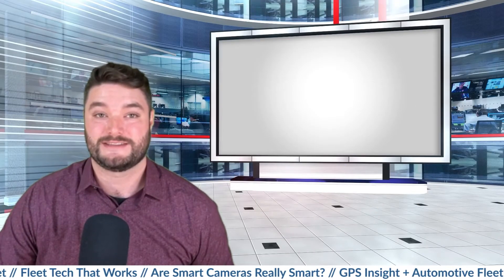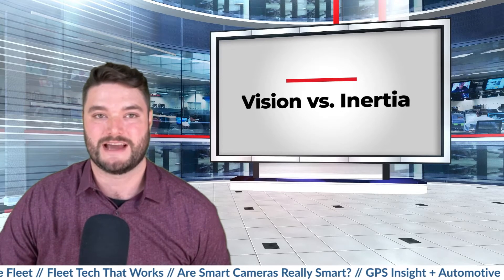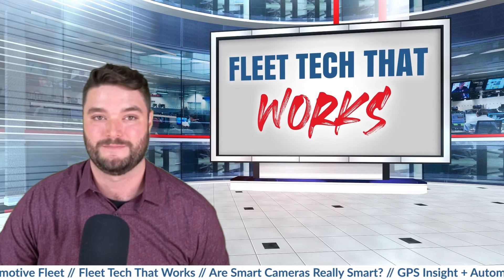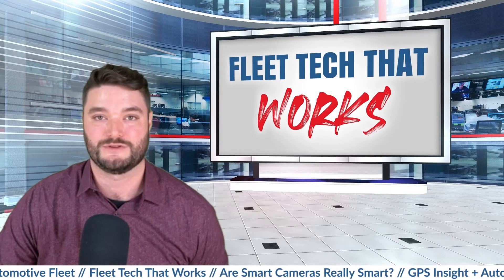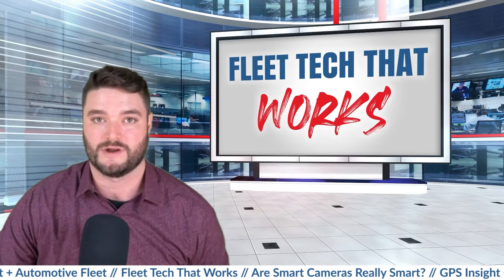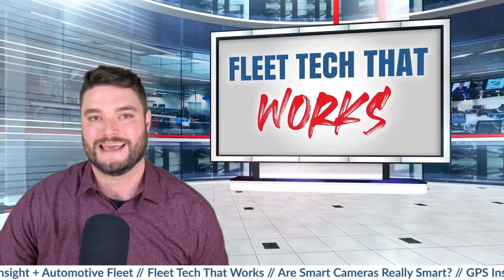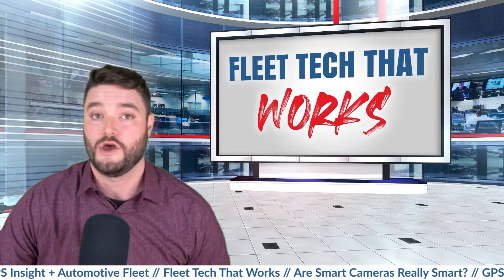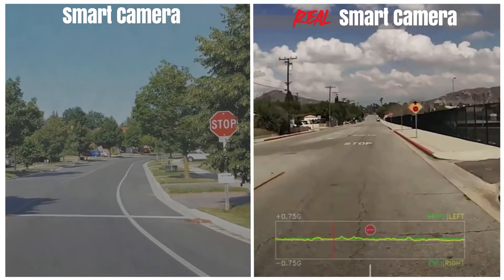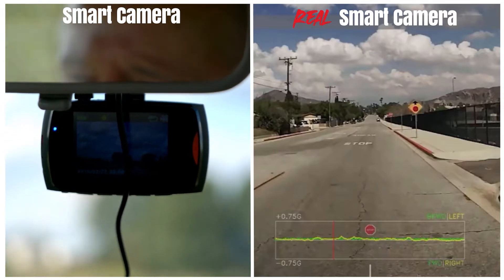Scenario 2 highlights a significant difference in the smart camera battle: vision versus inertia. It also reemphasizes the power and importance of edge processing and the capability of real-time coaching to the driver. The real smart camera uses computer vision, which analyzes every minute of drive time and unlike the other smart camera doesn't rely on g-force events to detect something unsafe. In this example, a driver blows through a stop sign without braking and does not get into an accident. On the left, the smart camera doesn't detect the missed stop sign because there wasn't a braking or g-force event that told the camera something happened.